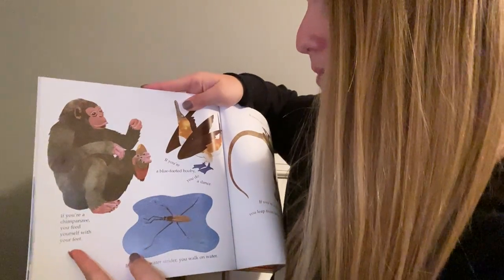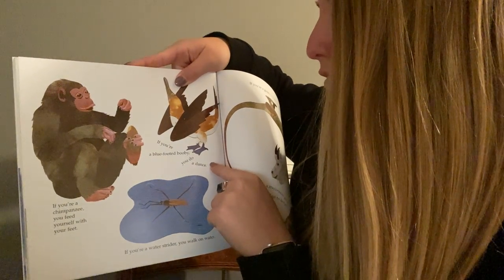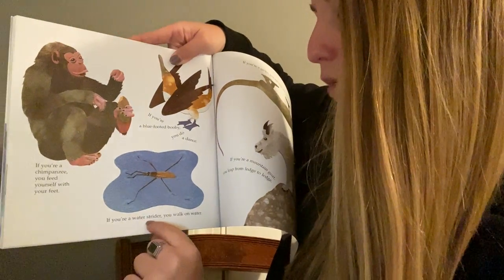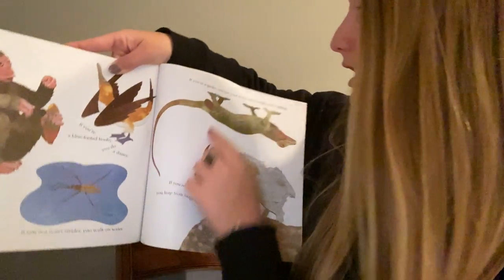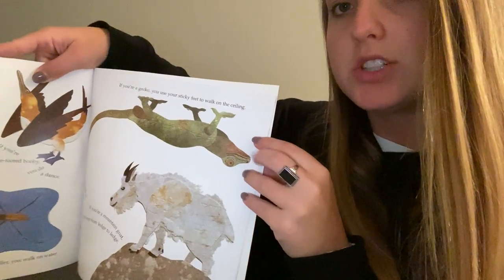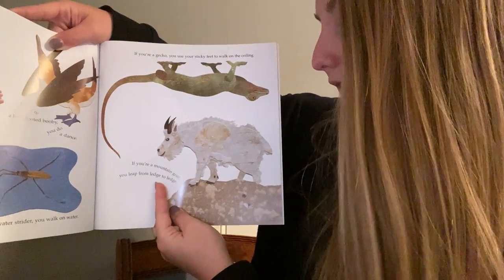If you're a chimpanzee, you feed yourself with your feet. If you're a blue-footed booby, then you do a dance — I've never heard of that animal before! If you're a water strider, you walk on water. If you're a gecko, you use your sticky feet to walk on the ceiling. If you're a mountain goat, you leap from one ledge to another.